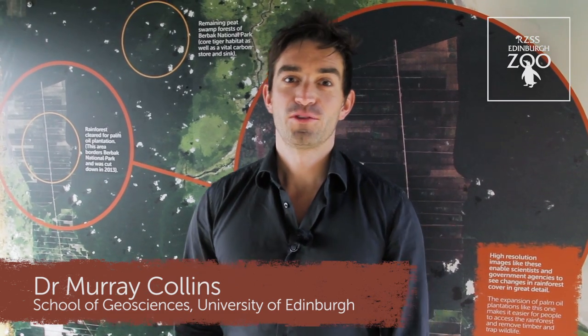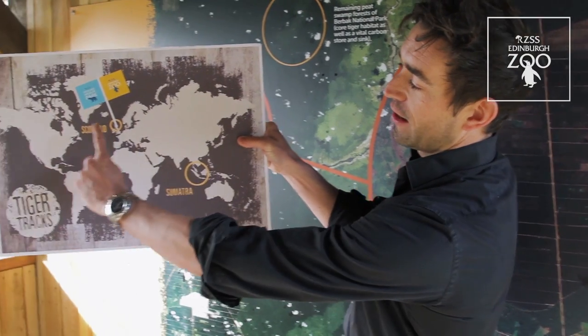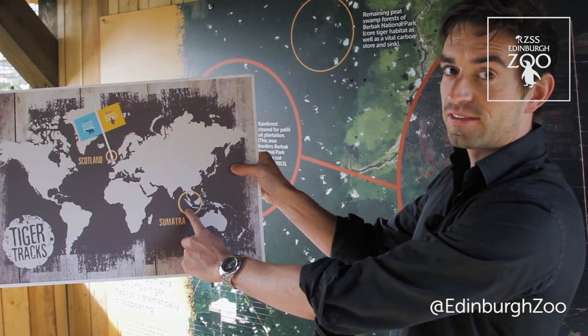Hello, I'm Dr Murray Collins from the School of Geosciences at the University of Edinburgh. I'm going to explain to you today exactly what you can see in this fantastic high-resolution satellite image of Sumatra. So first of all, where is Sumatra? You are here in Edinburgh in Scotland, and Sumatra is one of the main islands in Indonesia in Southeast Asia.